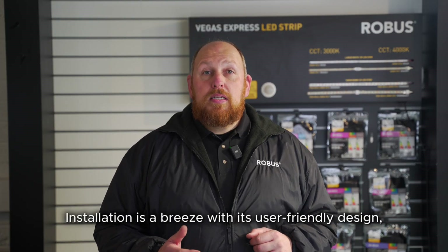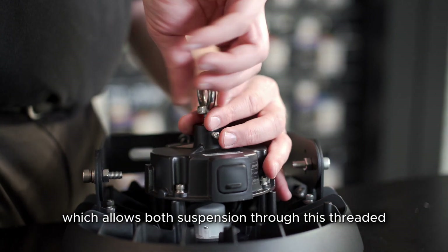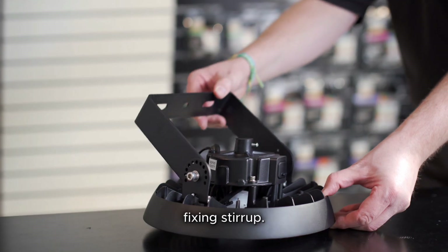Installation is a breeze with its user-friendly design, which allows both suspension through this threaded and lockable eye bolt. However, if a direct purlin fix is needed, then that can be done with the addition of the fixing stirrup.